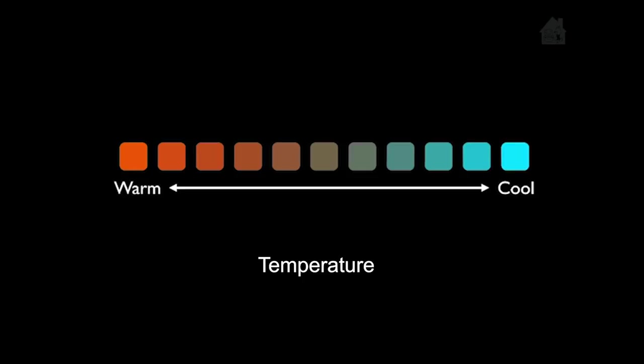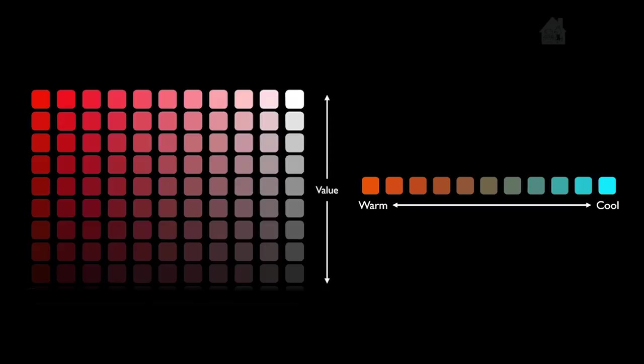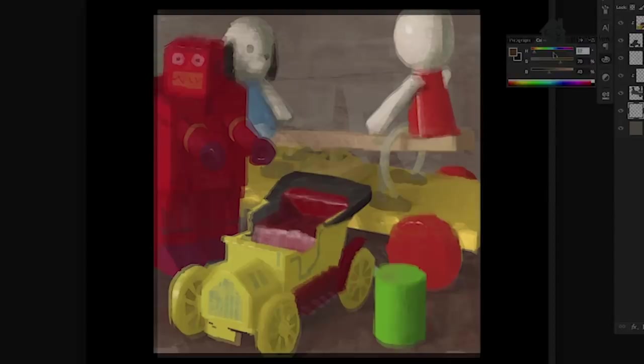So when I'm comparing colors, I always think about: is it brighter than the color next to it? Or is it warmer or cooler than the color next to it? That way you can reference colors around it, and you don't have to get too overwhelmed by the millions of colors that exist out there.